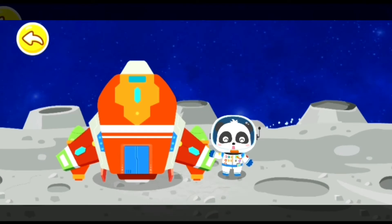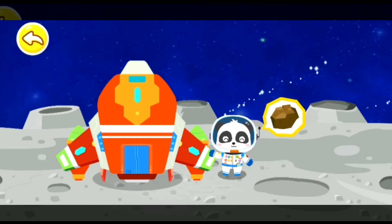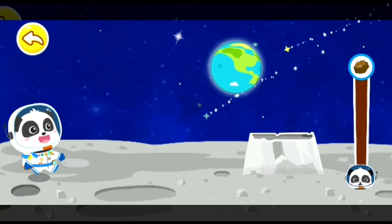Wow! This is the moon! Its gravity is much less than that of the Earth! You can jump very high with just a little effort! There are the moon rocks that Mimi wants to study! Now let's go to collect specimens!